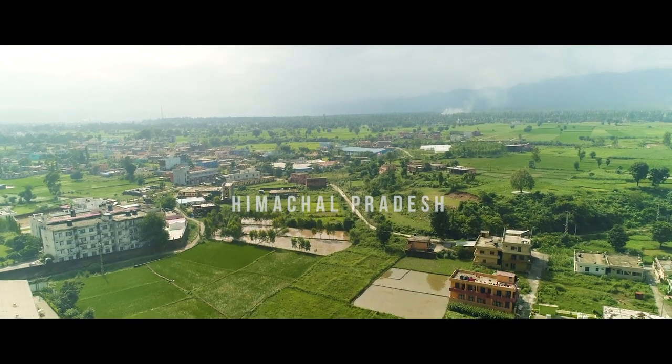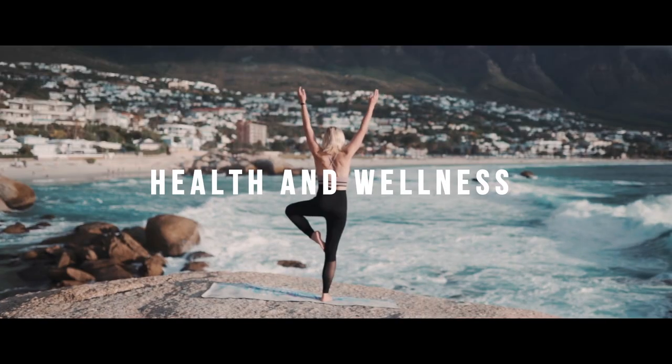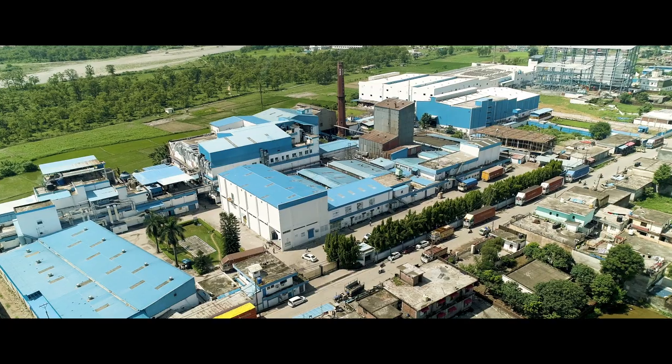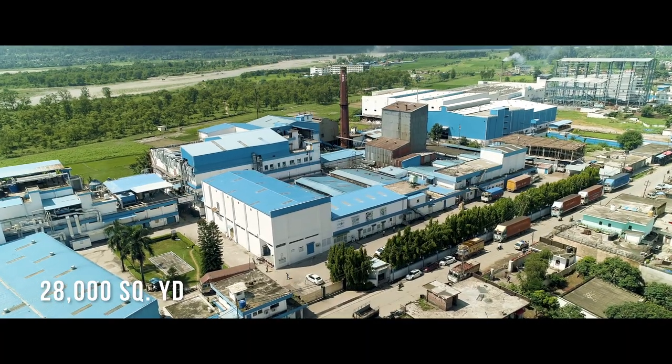Xeon Life Sciences is nestled in the pristine town of Paunta Saheb. It is the primary choice in the health and wellness industry. Impeccable in operation and class-leading in output, Xeon's manufacturing facility covers a sprawling 28,000 square yards.